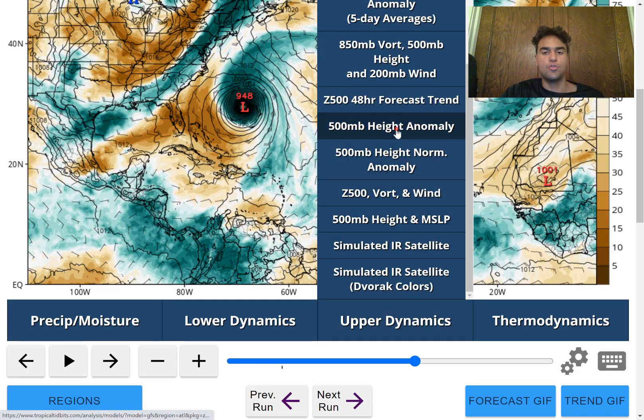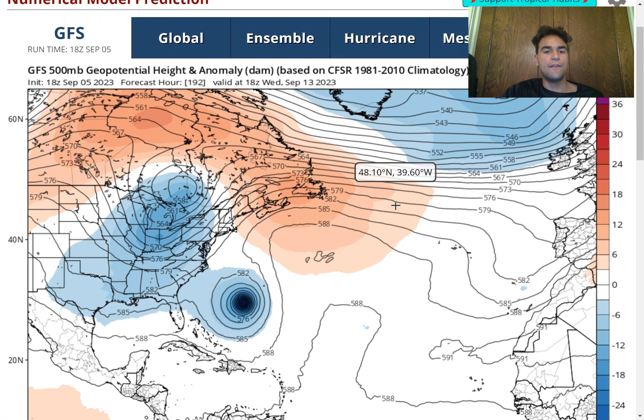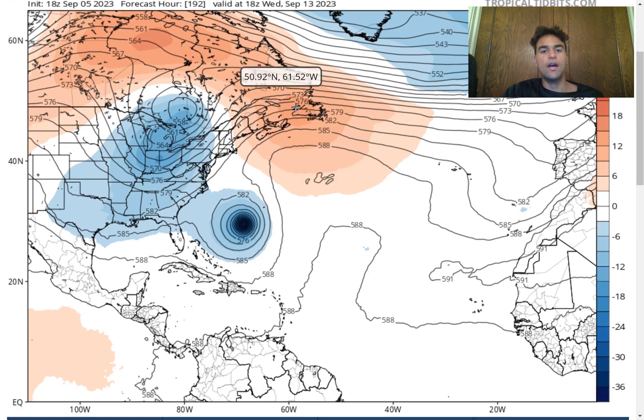Here's the 500-millibar height anomaly from the GFS model — this is the Bermuda-Azores Ridge I'm talking about. If this ridge ends up being a little bit stronger and this trough ends up being weaker than anticipated, then we could see a track further westward potentially bringing direct impacts to the Northeast. However, this forecast is far from certain, so definitely don't panic just yet along the East Coast.